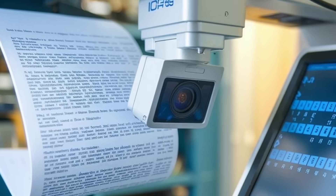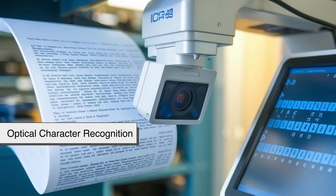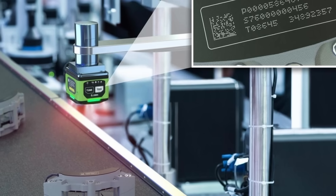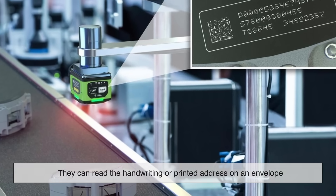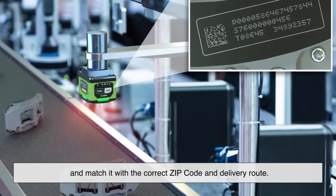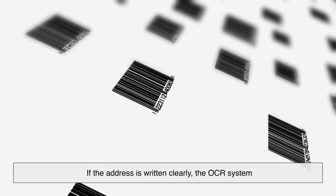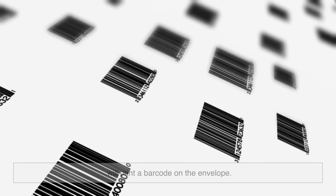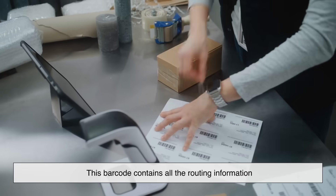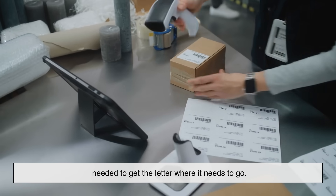Once the letter is cancelled, it's scanned by an Optical Character Recognition, OCR, system. These systems are impressively advanced — they can read handwriting or printed addresses on an envelope and match them with the correct zip code and delivery route. If the address is written clearly, the OCR system will print a barcode on the envelope containing all the routing information needed to get the letter where it needs to go.